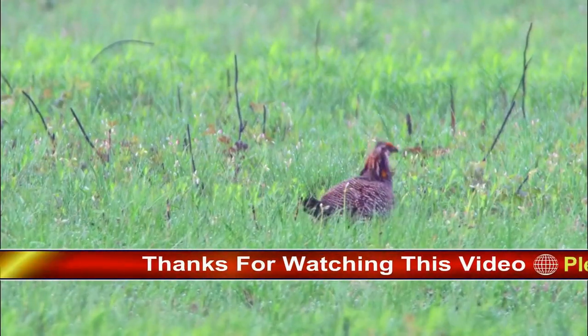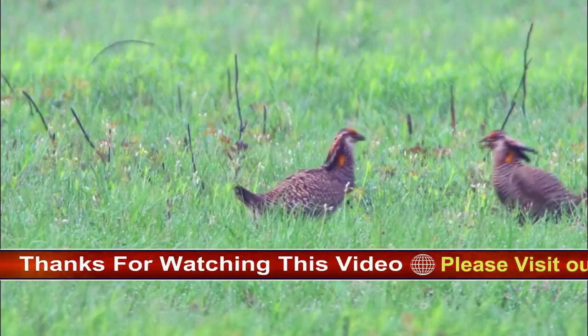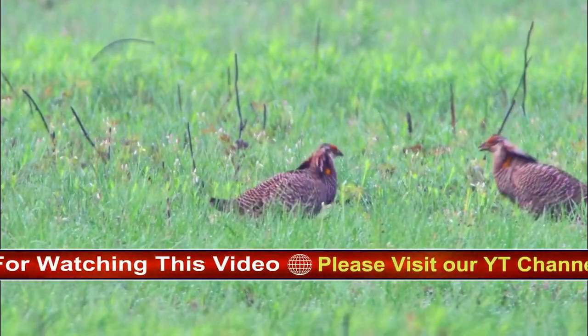Feeding behavior: forages mostly on the ground, occasionally in trees. Most feeding occurs in early morning and evening.